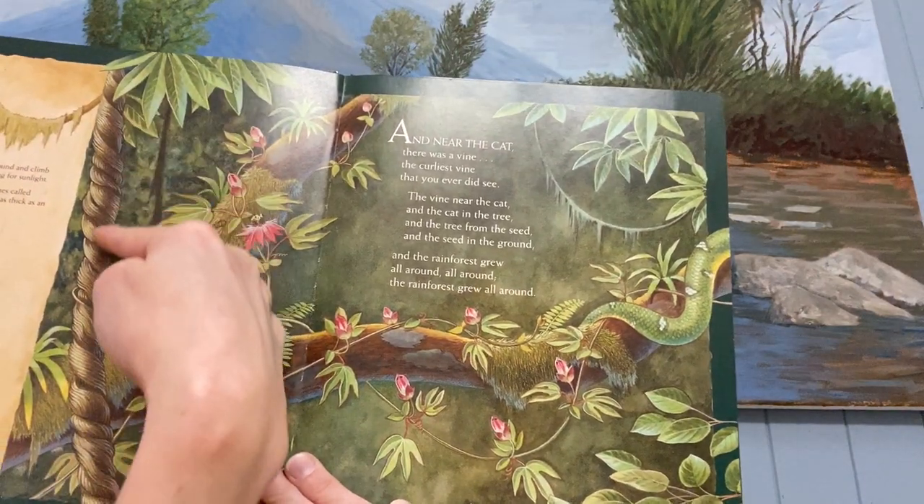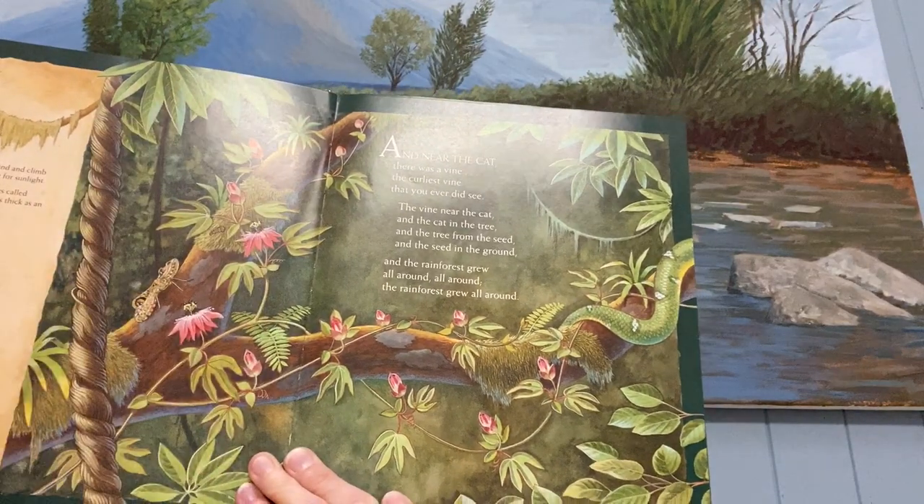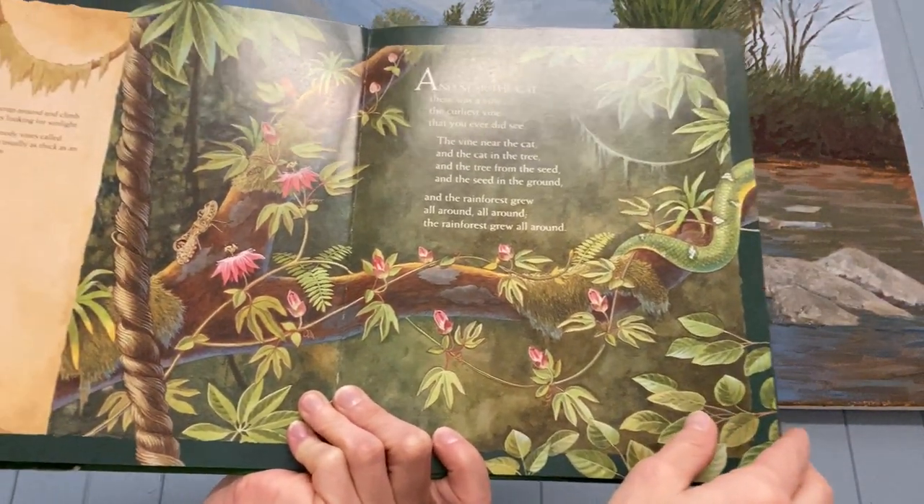You see how the rainforest has so many plants that those vines are growing and going, wrapping around the trees trying to get up to get some sun.